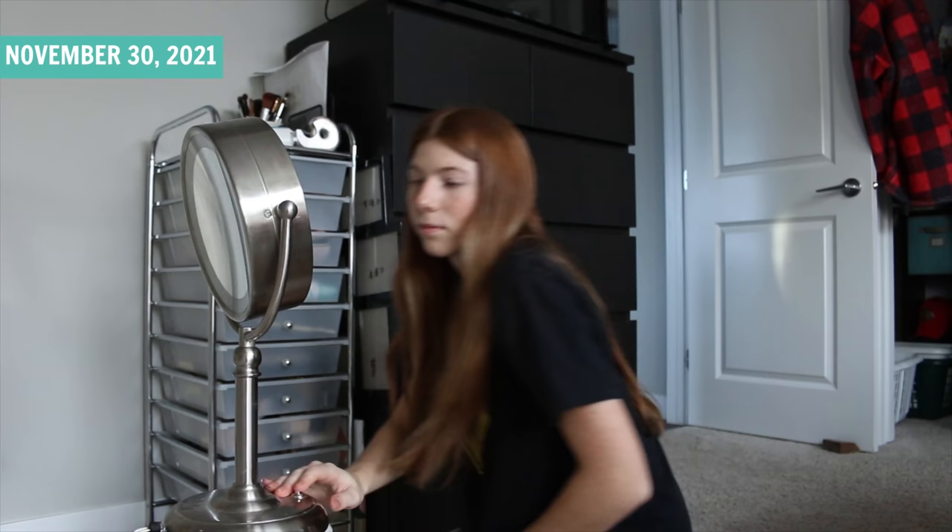It is November 30th, 9:43am and I'm finally getting around to filming this video. I have to do my makeup first. Ignore the fact that I just put my mirror on top of my air purifier — that's how I do my makeup. I don't have a fancy desk setup.